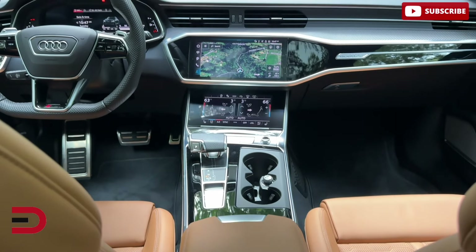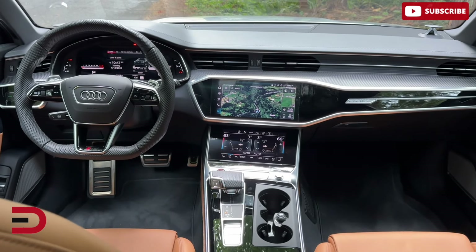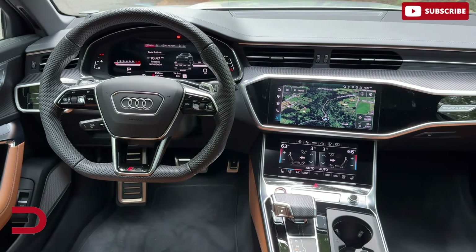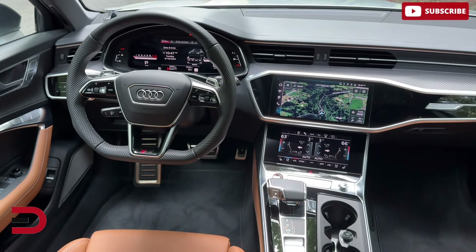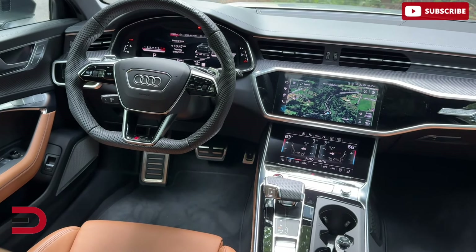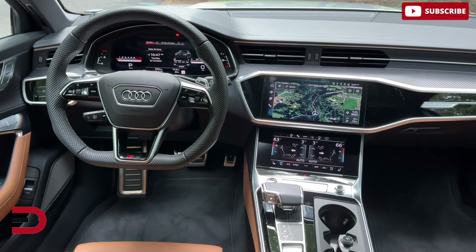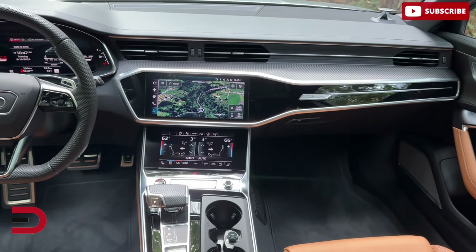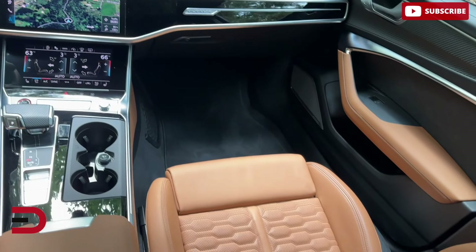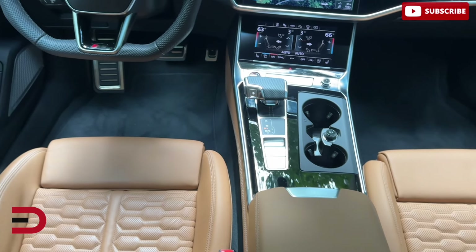When it comes to infotainment and connectivity, you'll find a dual-screen infotainment system featuring a 10.1-inch upper screen for media and navigation, and an 8.6-inch lower screen for climate controls. This system is intuitive and responsive, although it may take some time getting used to for drivers unfamiliar with this multi-screen setup. Standard connectivity features include Apple CarPlay, Android Auto — both wireless — Wi-Fi Hotspot, and Amazon Alexa integration.